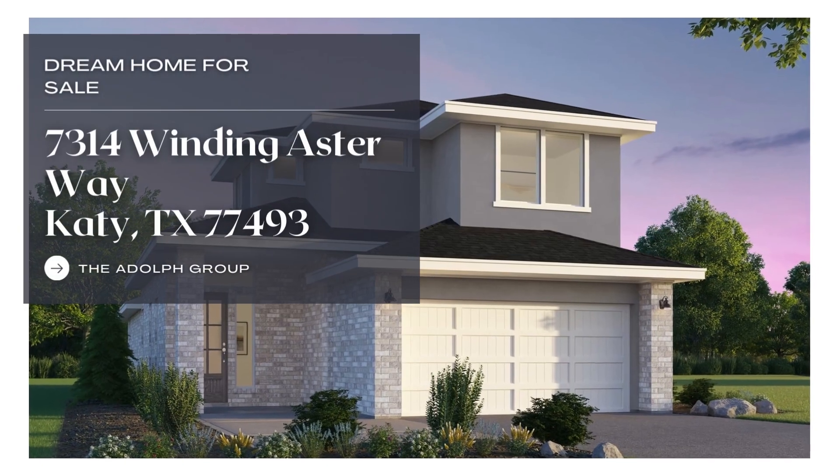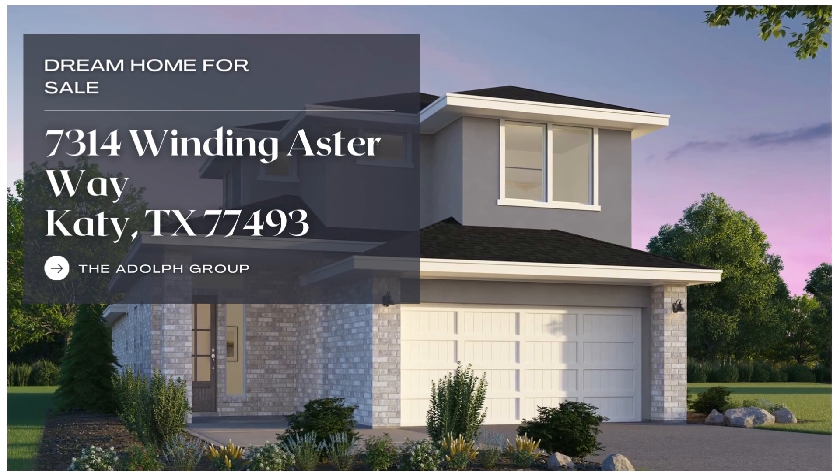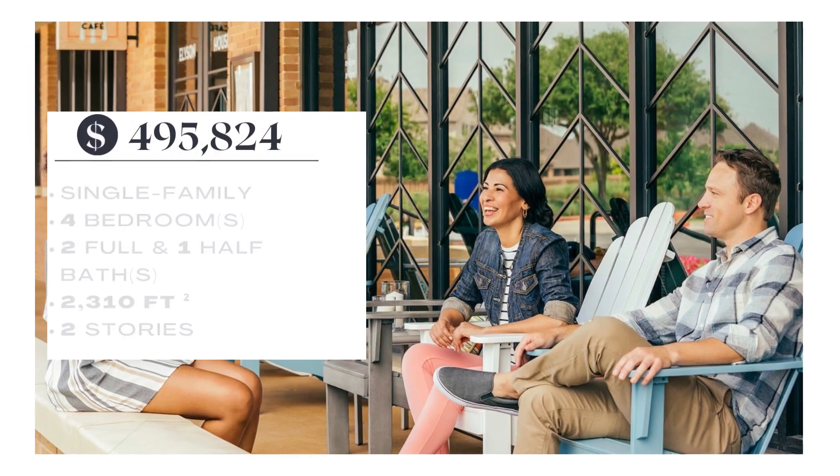Upgrade your family's living space with the Emerson. Four bedrooms, two and a half baths, and a study loft area.